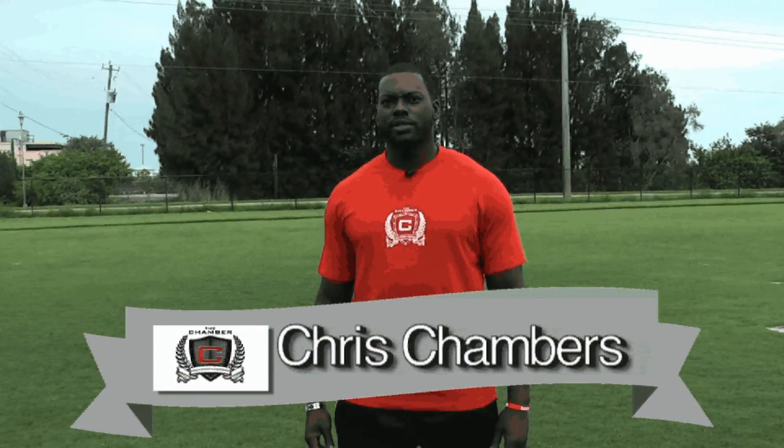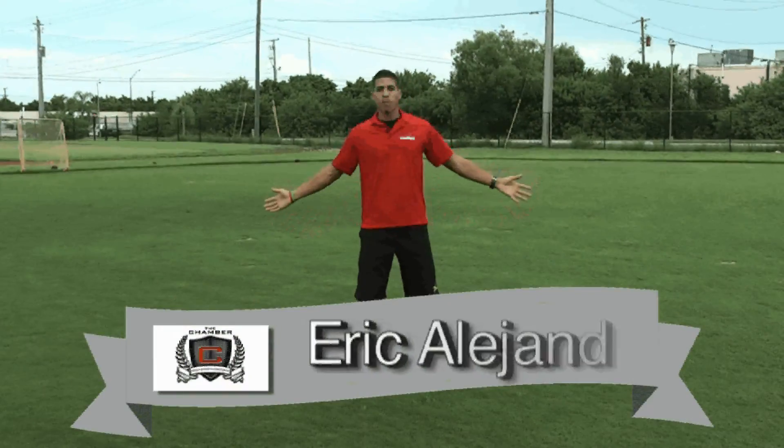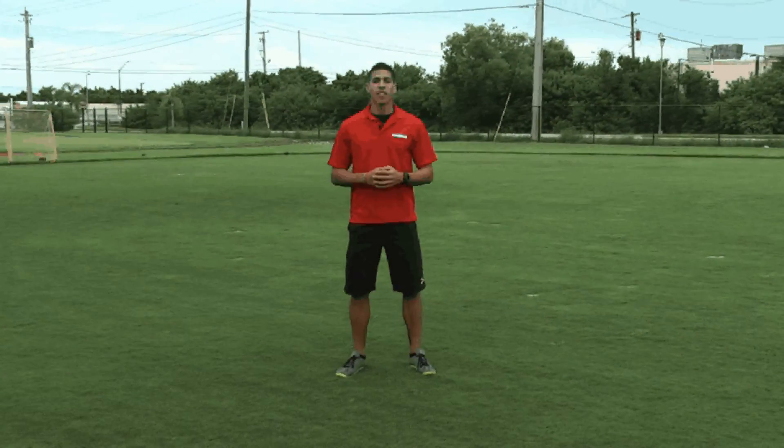Welcome to the Chamber Sports Performance Minute. Today, Eric, a 2012 Olympian, will take you through a segment on the field. I'm here on the Chamber Field and I'm going to teach you the number one thing that every athlete wants to achieve and every person admires, and that is speed.